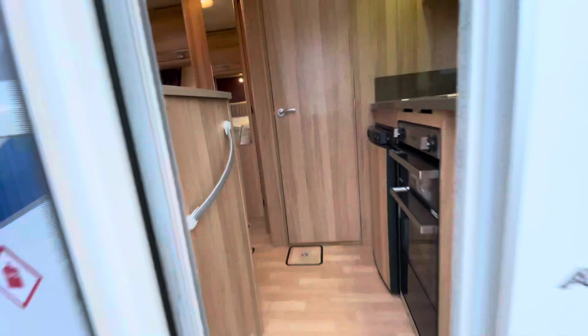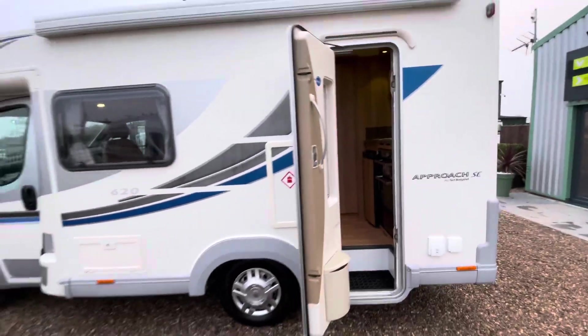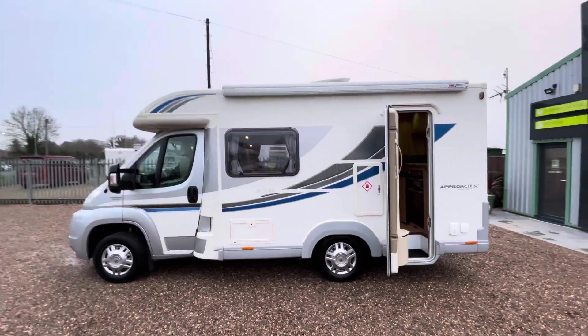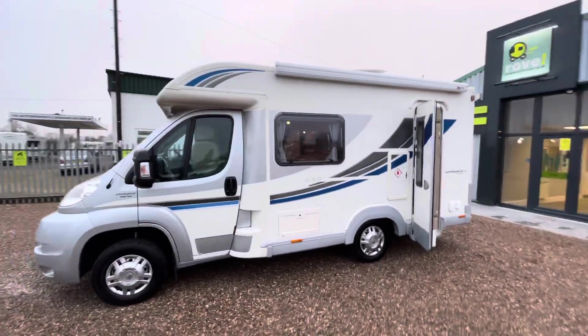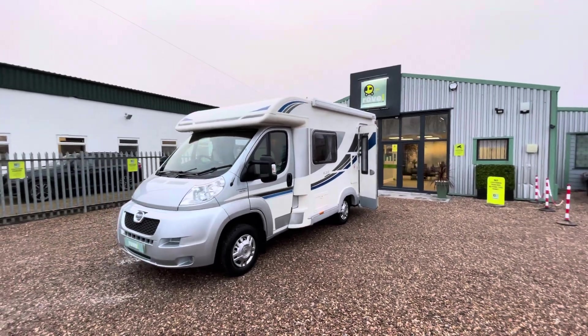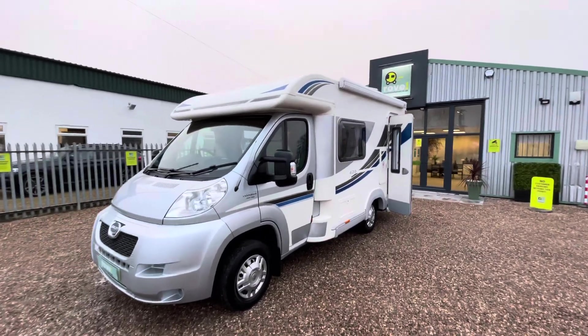It's a fantastic van whether you're just getting into motorhoming or you're an experienced motorhomer looking to downsize. If this is something that interests you, please give us a call — Rove Motorhomes in Gunthorpe will be more than happy to help with your inquiry. Thank you.